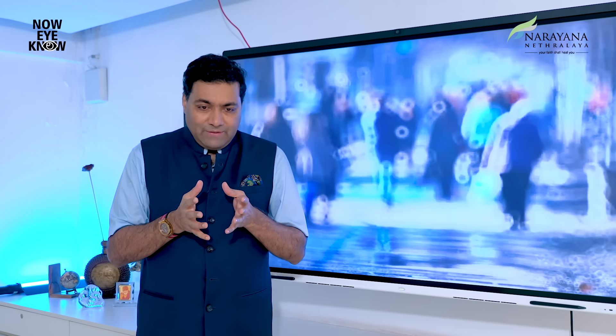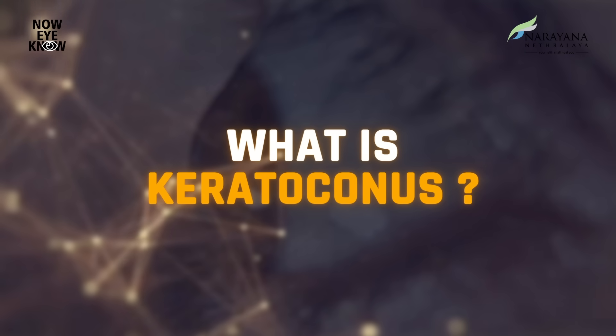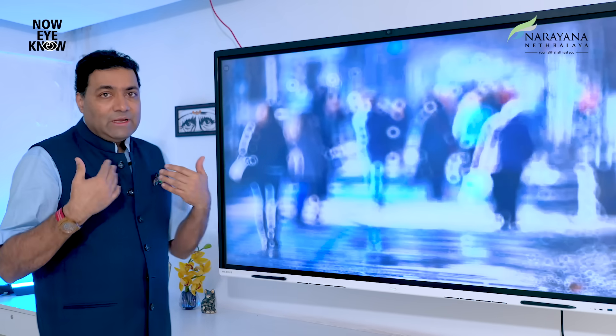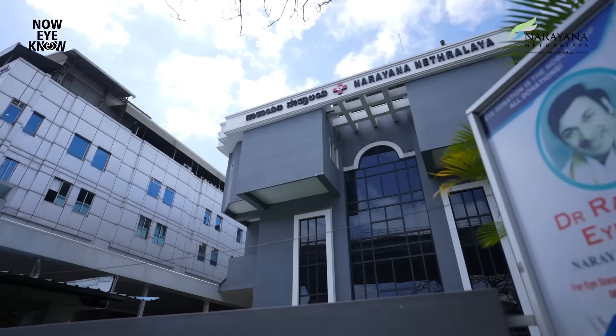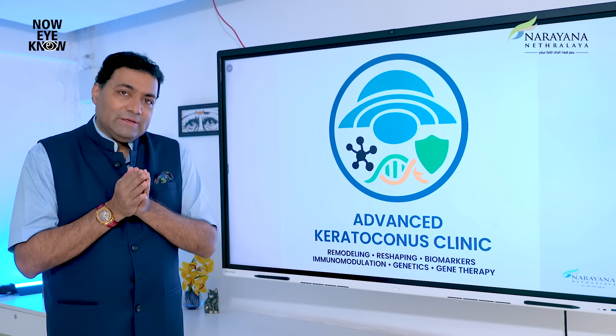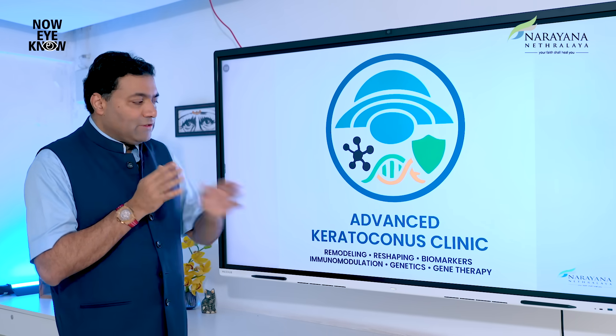The question is: what really is keratoconus, and what can we do to change this kind of vision to something better? At Narayan Netralaya over the last 25 odd years, we have been dedicated to keratoconus work.